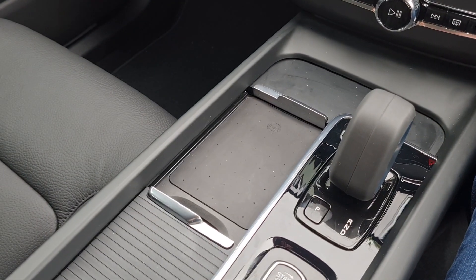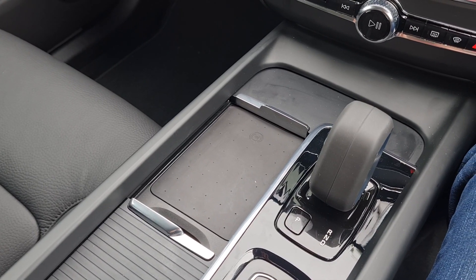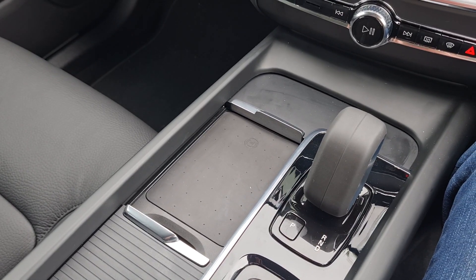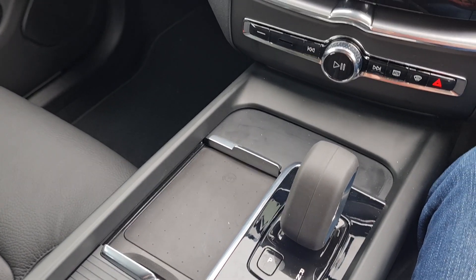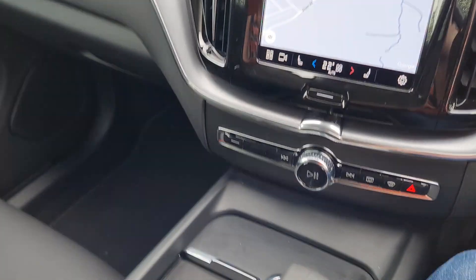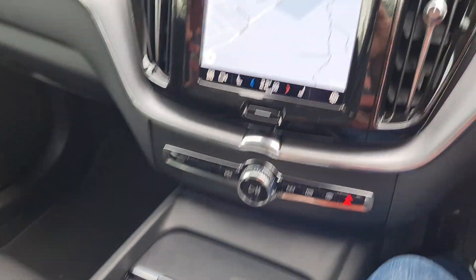I've had some issues with the charging pad, mainly with Apple. My Samsung has been absolutely fine, but my daughter's new Apple phone is very intermittent in terms of charging. Again, that's something Volvo will hopefully come back on.